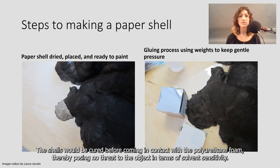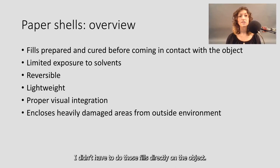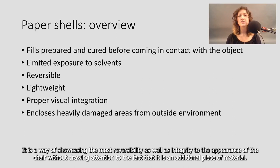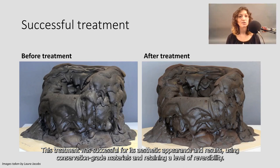Once cured, they were adhered to the Chesterfield. I was pretty happy with the way my treatment was going. I didn't have to do those fills directly on the object. The use of paper molds to recreate the losses was the best option within the constraints given by the museum environment and in respect to the object. It is a way of showcasing the most reversibility as well as integrity to the appearance of the chair without drawing attention to the fact that it was an additional piece of material. It's lightweight, blends in, and closes off the open cell network of the polyurethane foam from the outside environment. This treatment was successful for its aesthetic appearance and results, using conservation-grade materials and retaining a level of reversibility.